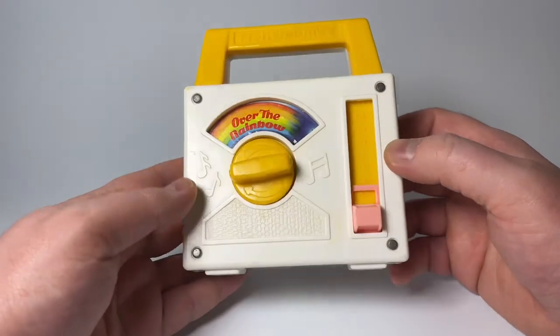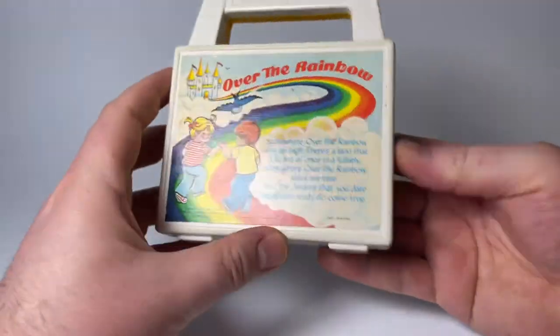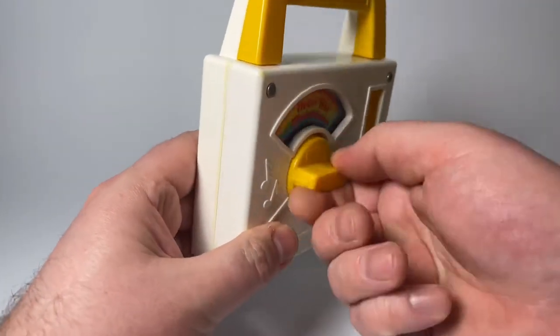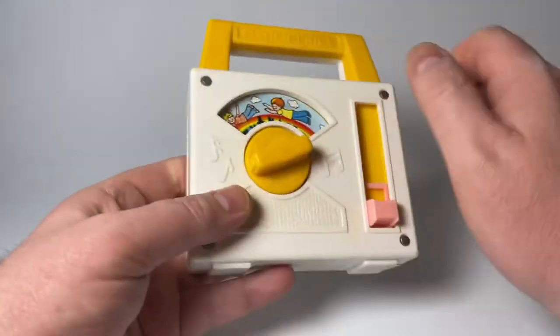I'll put a link in the description below if you want to pick one up yourself, as they're available. Let me know if you had this one or if you had a different one. I'll go ahead and wind it up — it just plays the same tune. Obviously it's just one song per unit.